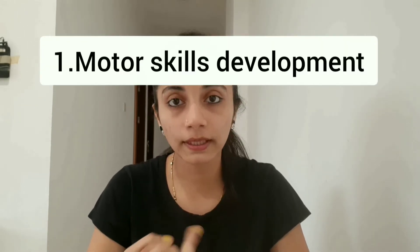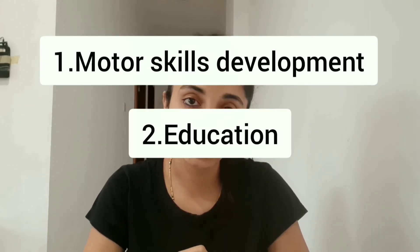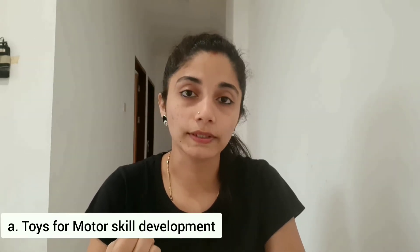Moving on to the first question — types of toys. For my child I have categorized these toys into three different sections: the first one, toys for motor skill; toys for education; and fun toys. So first section — toys for motor skill.